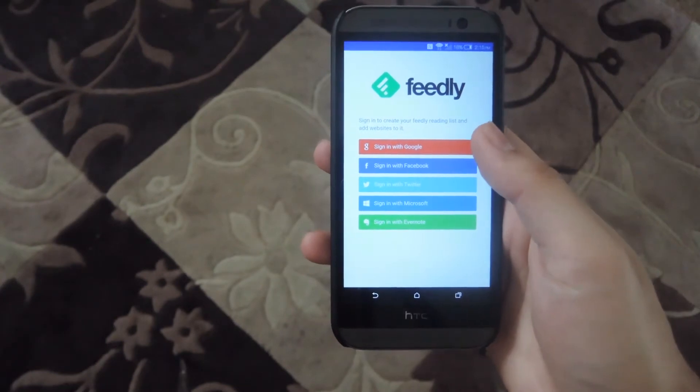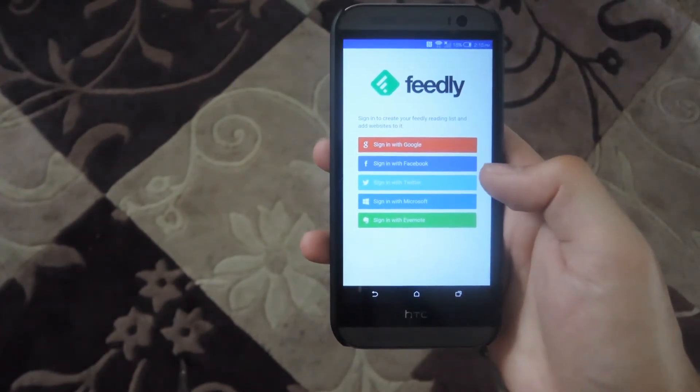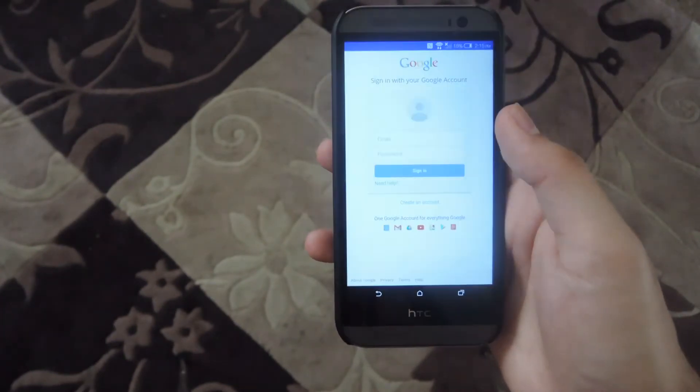Instead, you just have to re-sign in either with your Google sign in, Facebook, Twitter, Microsoft, or Evernote. Just go ahead and sign in with that.